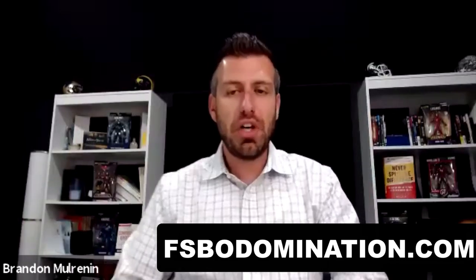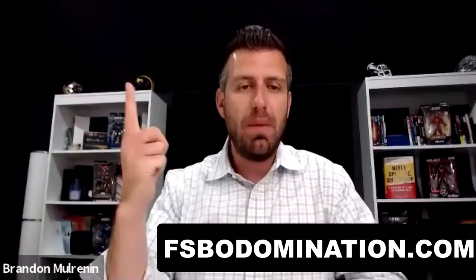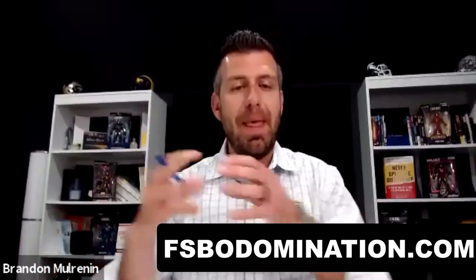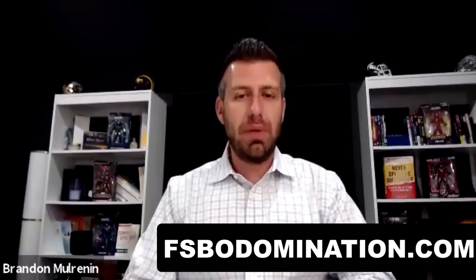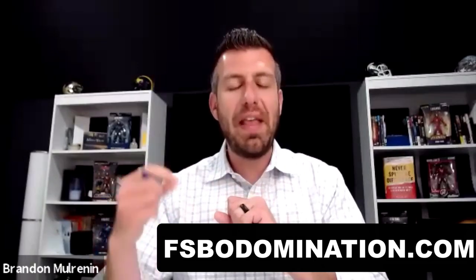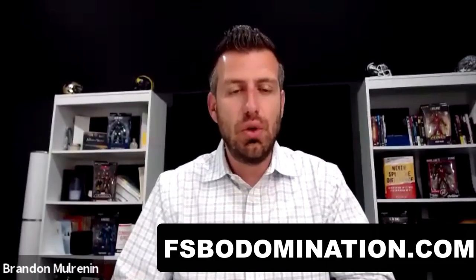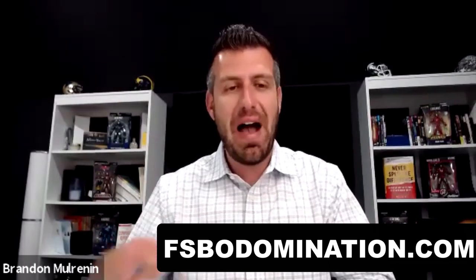There are a couple of things you're going to want to do and address. Number one: what is the goal of this meeting? You need to explain to the consumer, 'Hey, my goal today is to do...' Number two: you need to explain to them what they can expect from you after you go through the goal. Number three: we've got to essentially remove the threat and pressure of hiring you.